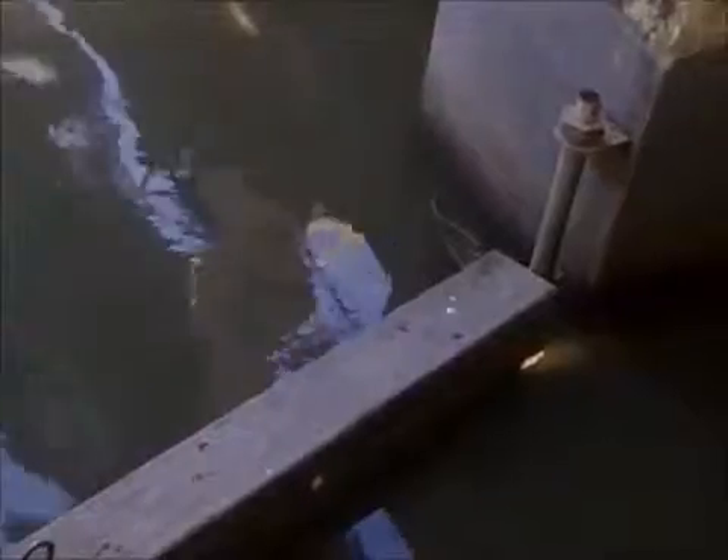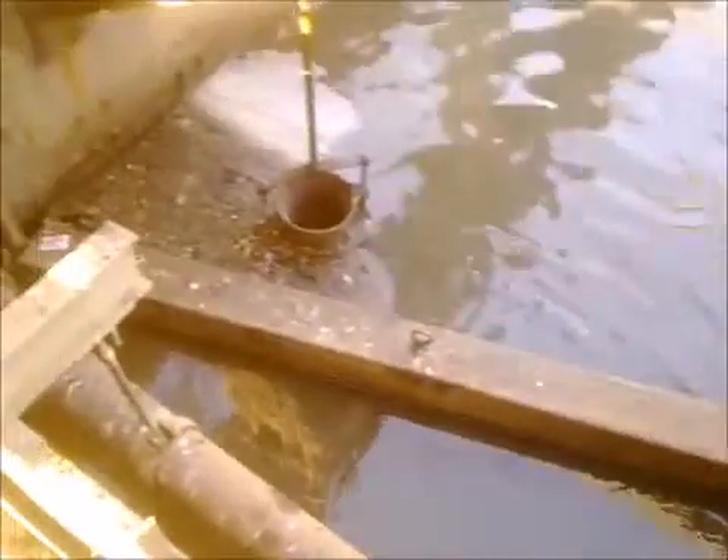The scum baffle is guided by SS pipes at both ends and is adjustable as per the water level. Here you can see the scum being arrested by our baffle, which forms as a float. This scum is then collected by the scum wall situated near the baffle.